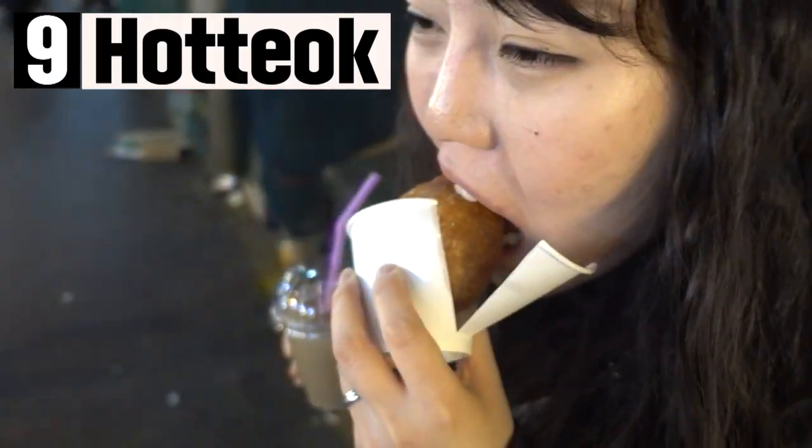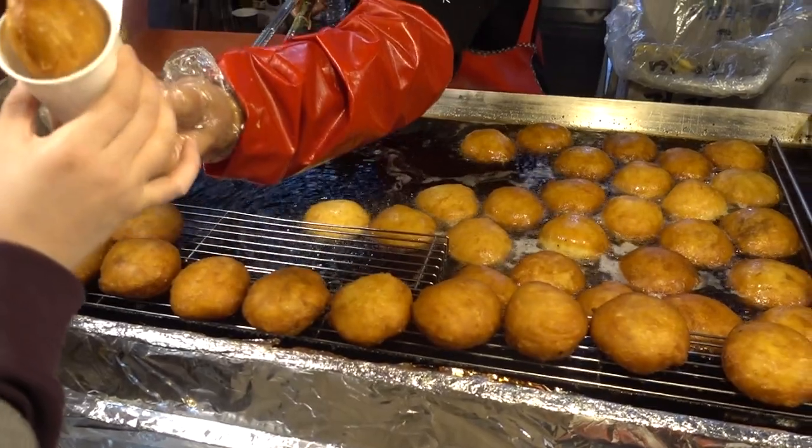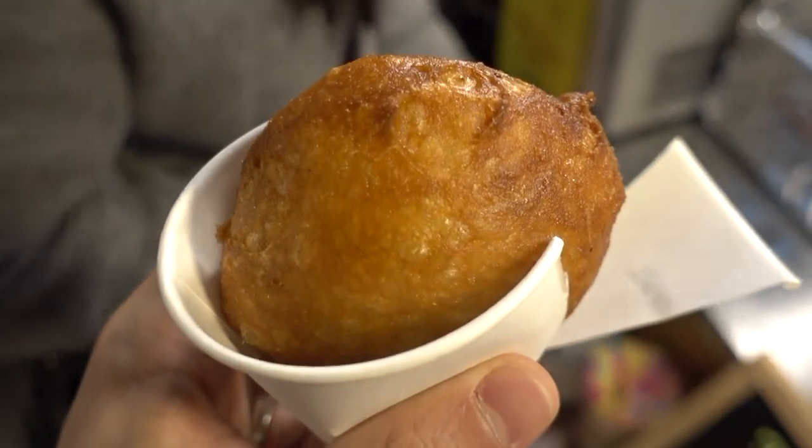The ninth one is hot dog. The Korean hot dog here is honey bread with sweet honey filling. It contains sugar inside a dough, making it a favorite snack for everyone.